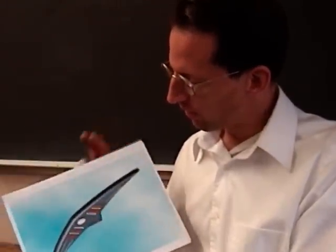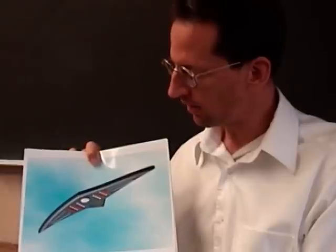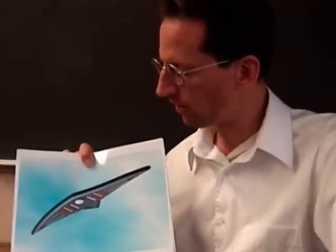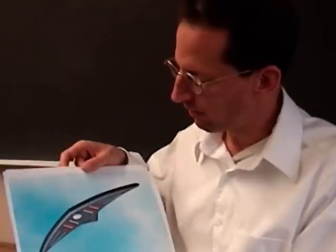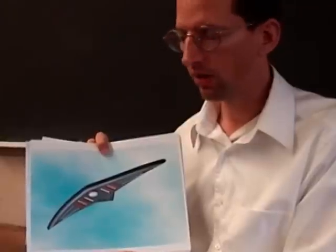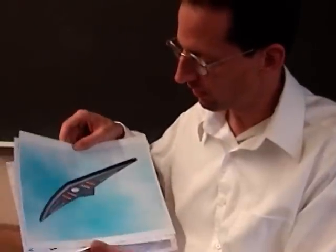A craft was seen by over 25,000 eyewitnesses in the Hudson Valley area between 1982 and 1988. They all reported a completely silent, boomerang, manta ray-shaped craft capable of hovering and very slow flight — definitely a solid UFO case. Do you have any actual photographs as opposed to computer-generated images? I do not have any photographs, but on the Unsolved Mysteries segment they have video footage of the actual lights themselves.